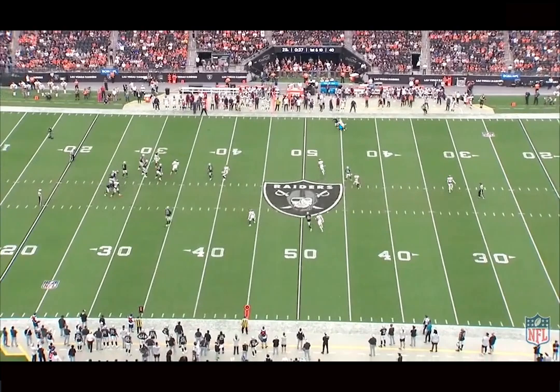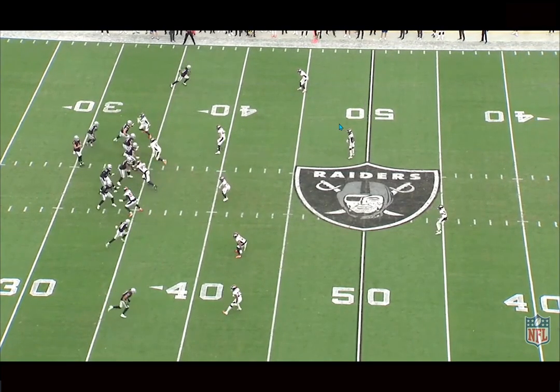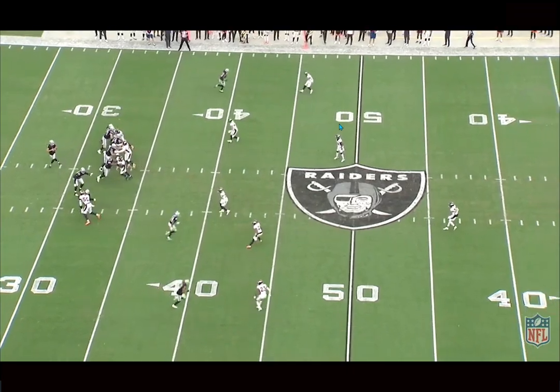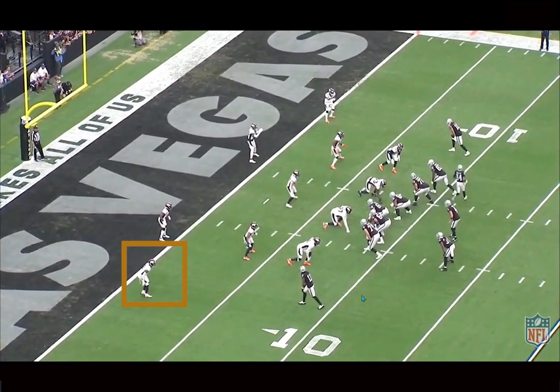I think he's a top three corner right now in the NFL. He's just playing at a lights-out level in every facet — zone, man — he played really well against Davante Adams and he's just shutting down opposing teams' number ones every game. He can do it in pretty much every coverage.